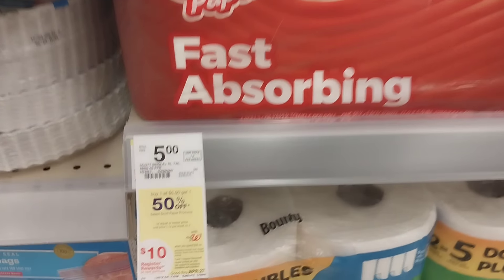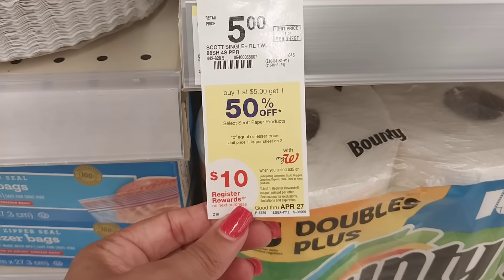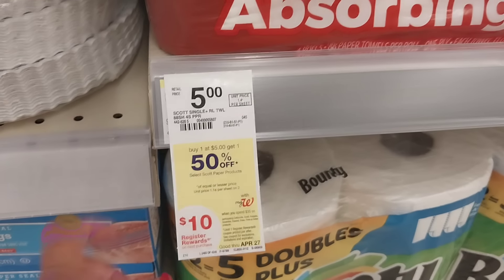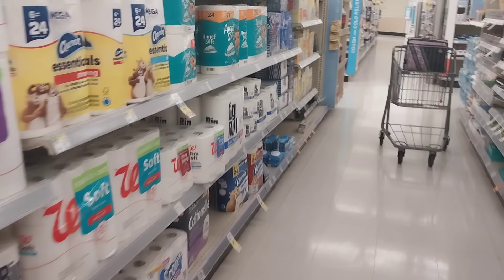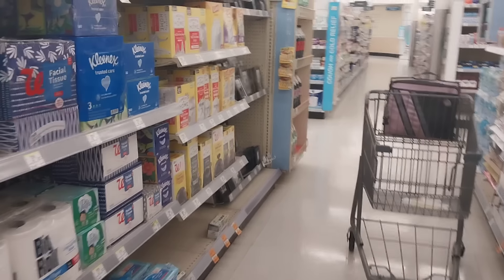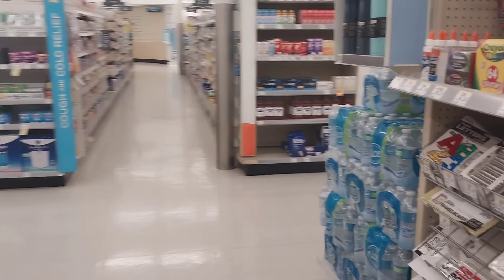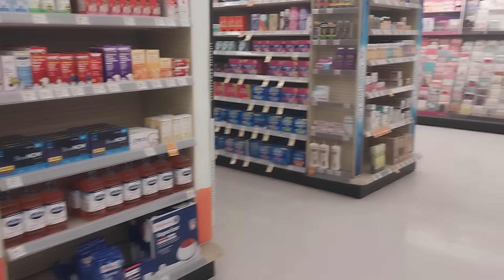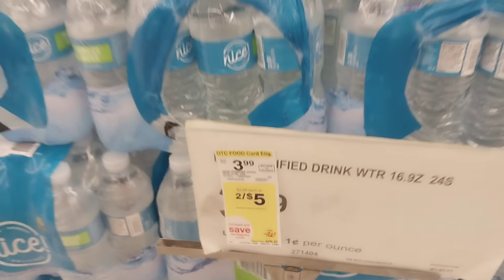For the Kimberly-Clark situation — spend 35 get back 10 — that's your Scott, Cottonelle, Huggies — and it's for the entire month! We're going to do damage. I don't know how curbside is going to handle a spend 35 get 10 in Walgreens cash online. Water is also going to be on sale for the month at two for five.